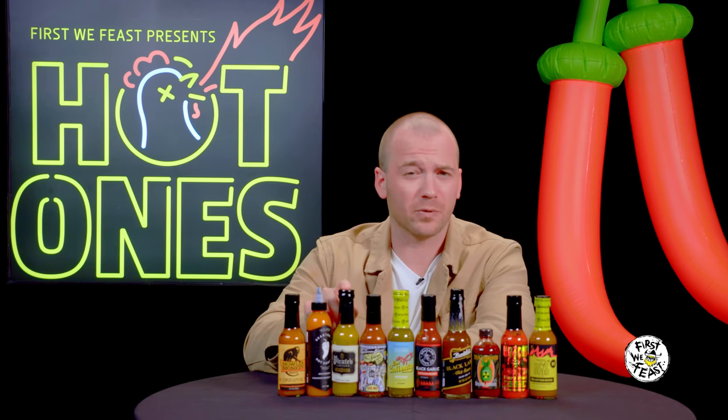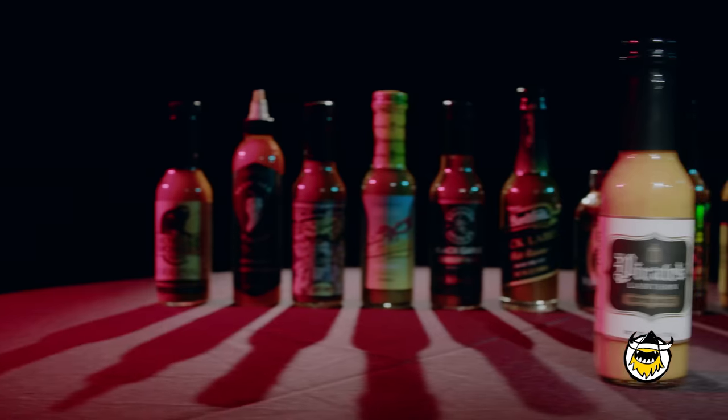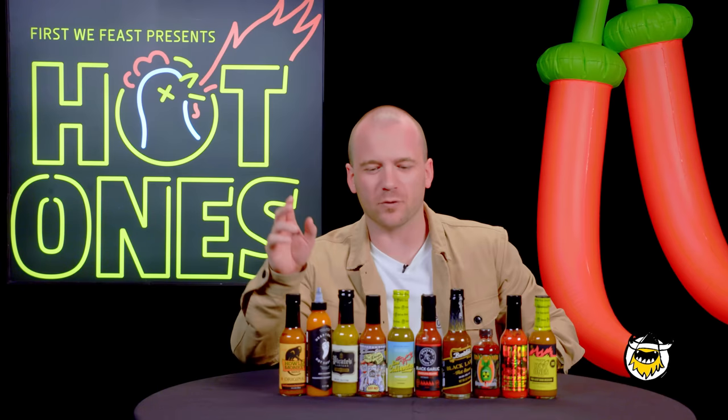And then at number three, one of the more unique sauces we've ever had on the table — Pirate's Lantern pepper sauce, created by a couple of brothers from Brooklyn and based on a family recipe from Barbados. A punch of mustard, a pop pop pop of scotch bonnet peppers, an aromatic hit of horseradish. And what's that? There's rum in it. Maybe Tyra was telling the truth when she said she got drunk on hot sauce.